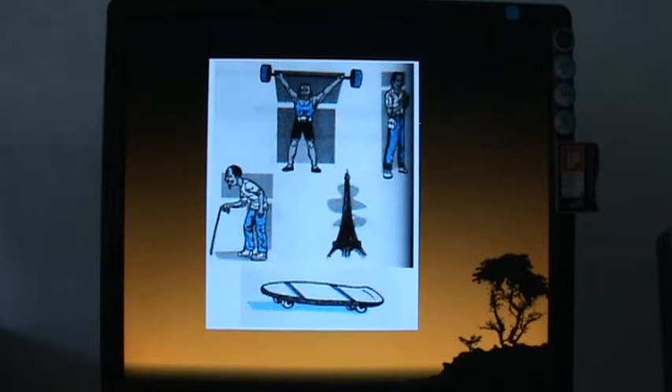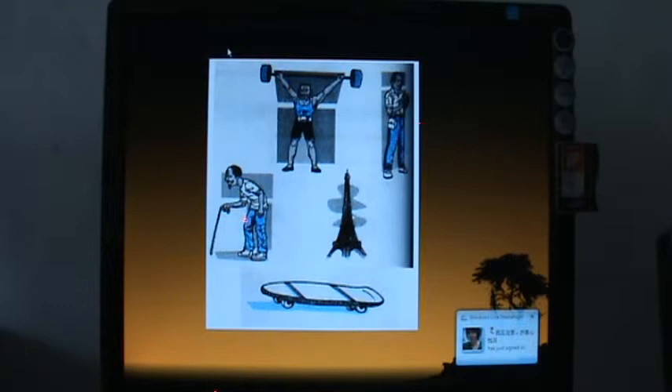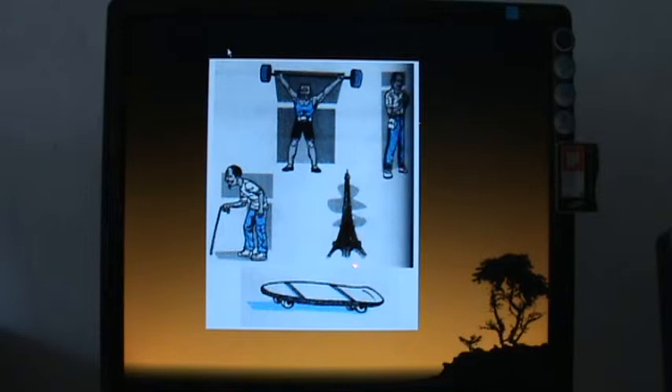A weightlifter and a bus conductor open their legs wide to increase the base area. Senior citizens use a cane as a third support point in addition to their two legs, because their legs may be getting weaker. The Eiffel Tower in Paris has a very wide base area, and a skateboard is another example of a stable design.